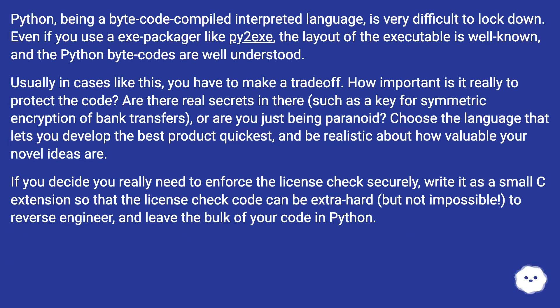Python, being a bytecode compiled interpreted language, is very difficult to lock down. Even if you use an exe packager like py2exe, the layout of the executable is well-known and the Python bytecodes are well understood. Usually in cases like this, you have to make a trade-off. How important is it really to protect the code? Are there real secrets in there, such as a key for symmetric encryption of bank transfers, or are you just being paranoid?